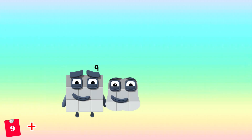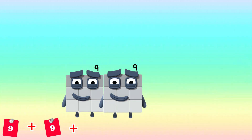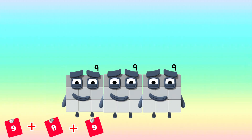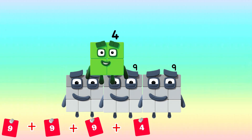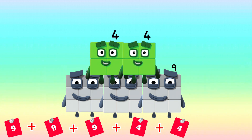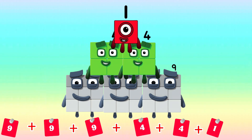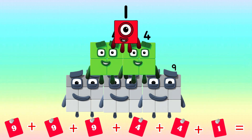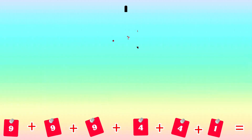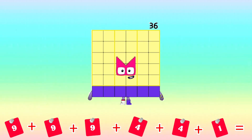9 plus 9 plus 9 plus 4 plus 4 plus 1 is equals to 36.